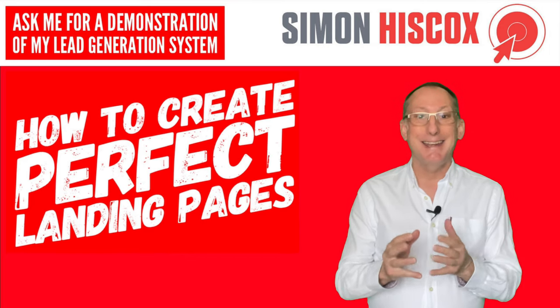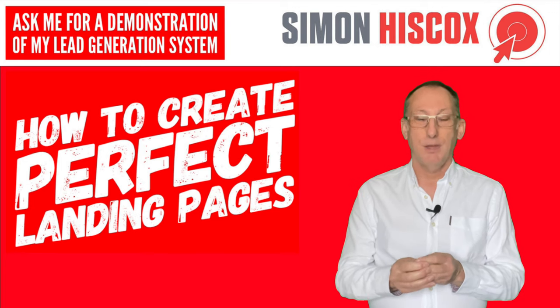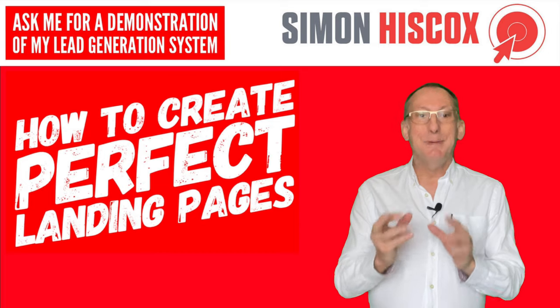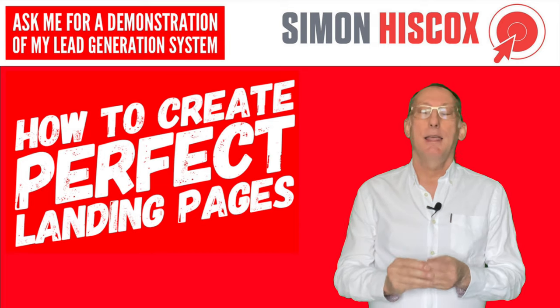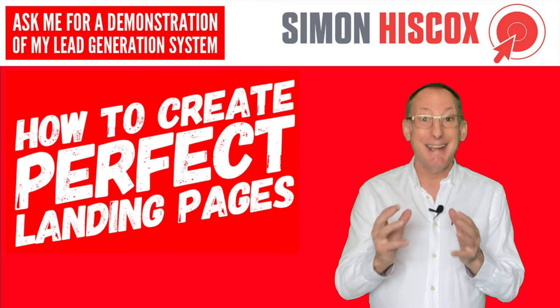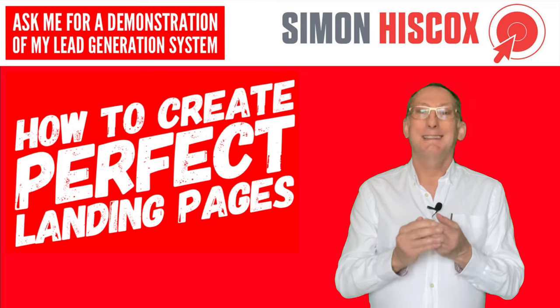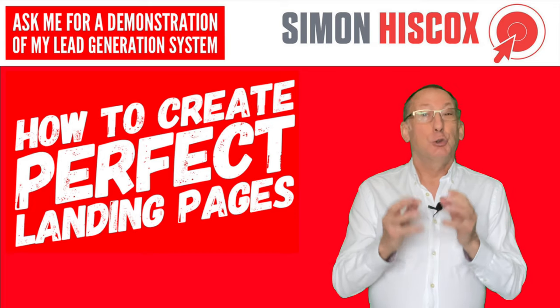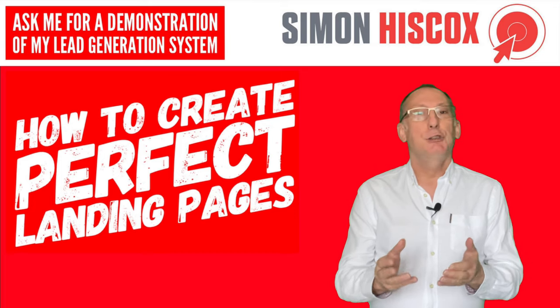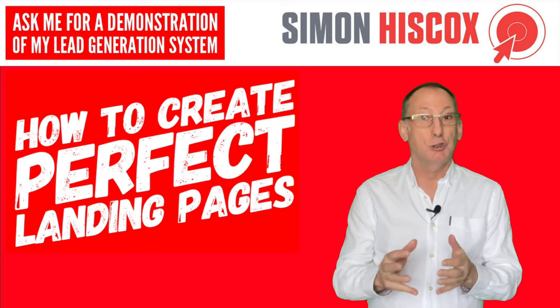So here's just a few things that your landing pages need in order to be successful. First of all, they need to be specific — if the visitor has come from a PPC ad, then the page needs to be in line with that ad. Not too much text; a short video is good. It's been shown that landing pages with a video have a much higher rate of conversion.